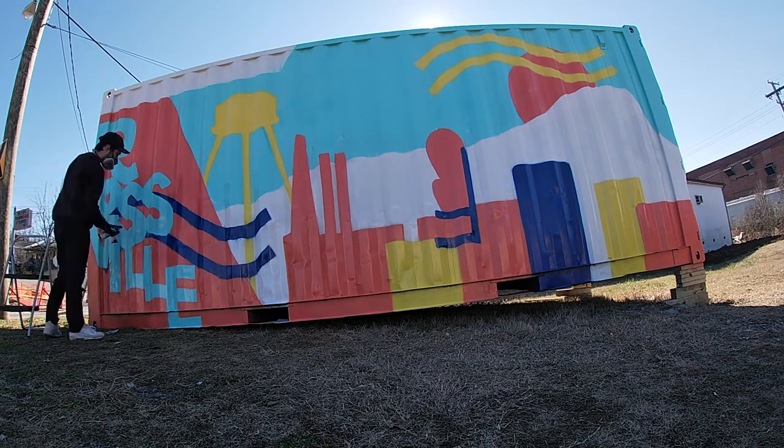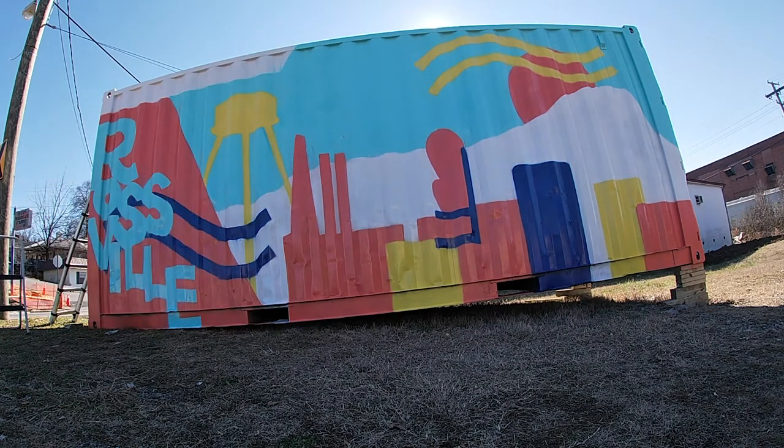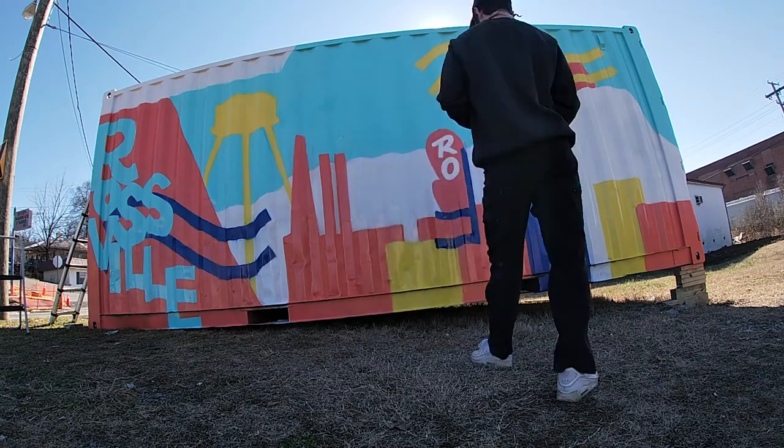All I want to do is better Rossville and better the community and try to create some positive things. When people are driving down McFarland and they see the container sitting there with the bright colors and the Rossville icons in the background, it just says, hey, we're doing something positive here and this is going to be really cool.